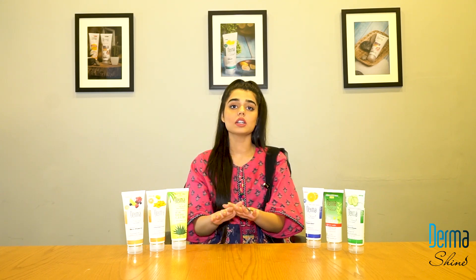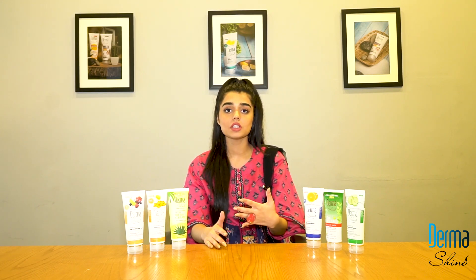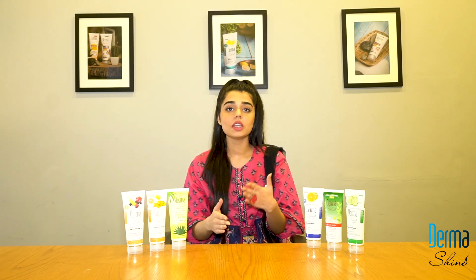So, this is Dermashine's acne kit. This will protect all of your skin. It will nourish your skin, restore your skin, reduce dark spots, and lighten your skin.